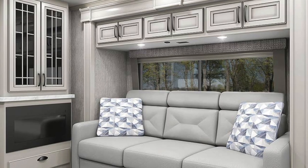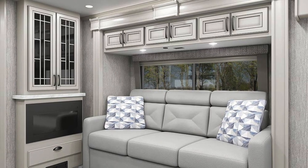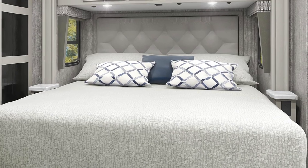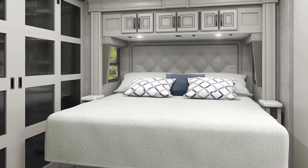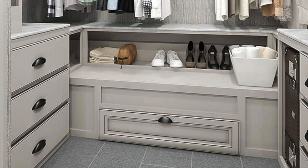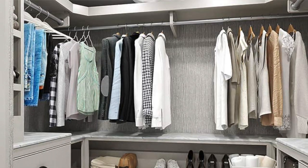A standard queen sleeper sofa, which can be upgraded to two power motion lounges, is also included. After night falls, the master bedroom has a king-size mattress to offer a great night's rest, and the deluxe wardrobe closet houses a pull-out hamper, dresser, overhead shelf storage and numerous drawers.